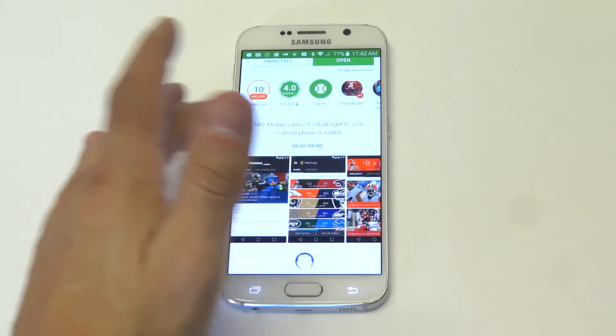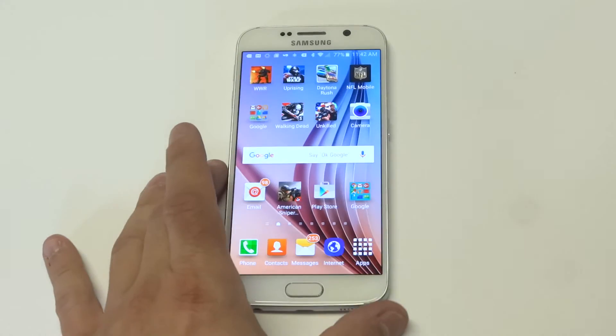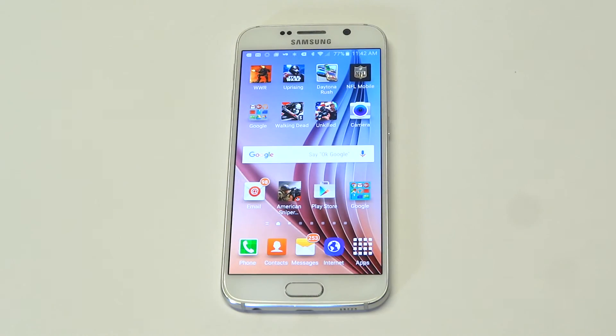The app is really good, so definitely check it out, guys, if you are getting ready for the NFL season using an Android device. Thanks for watching this video. Stay tuned for more, and be sure to subscribe to our channel.